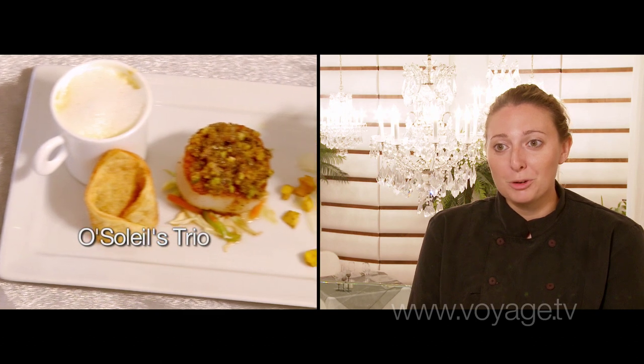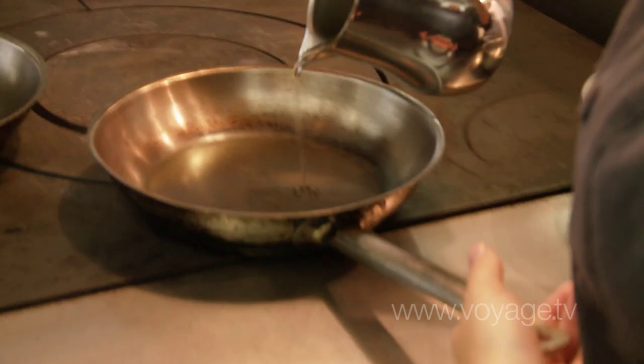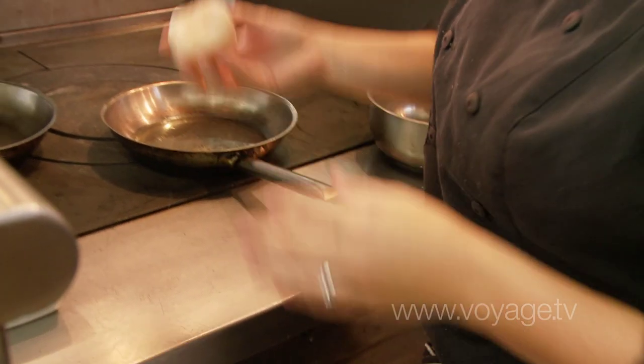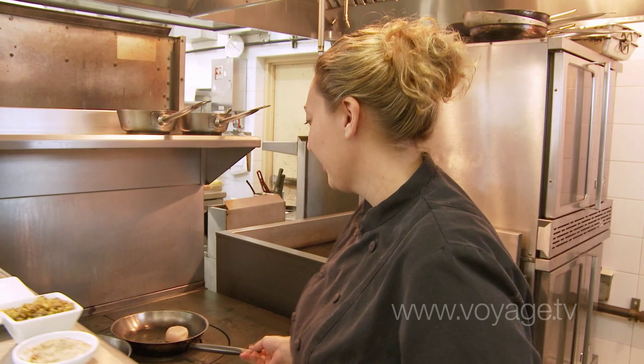Today I'm going to be preparing the Ocelet Trio, which is three of our most favorite dishes on one plate. We've got the seared sea scallop — it's a diverse scallop, beautiful and large. I'm just going to give that a nice little seasoning, then put it into the nice hot oil to get a nice golden sear on that.